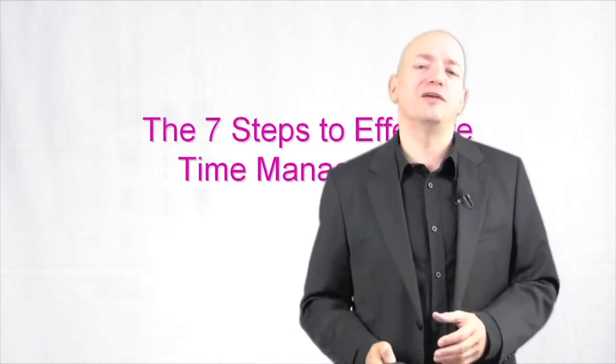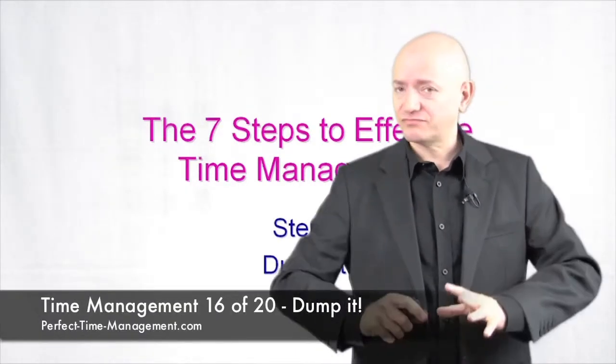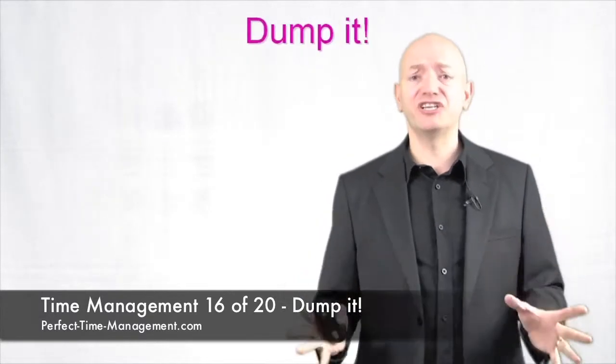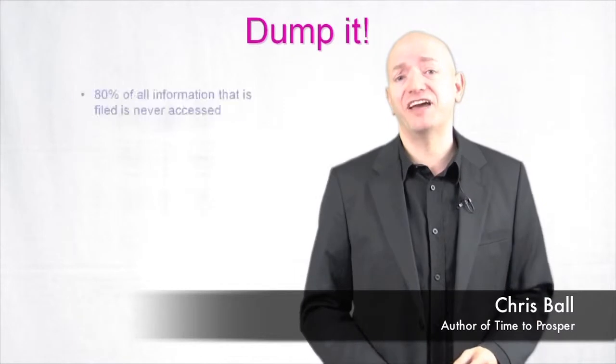The seven steps to effective time management. Step number six: Dump it. This is really simple. It works wonders for your time management — really, really effective.